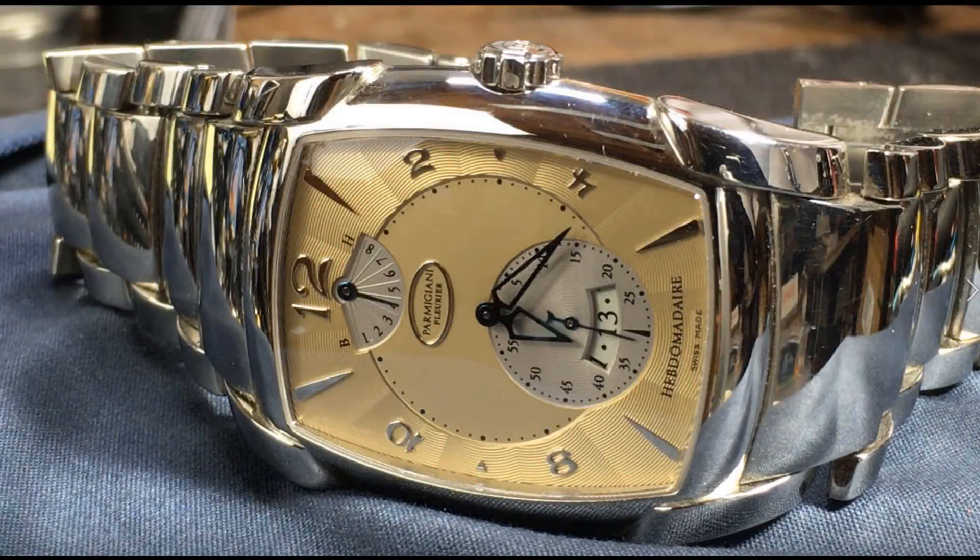If you think about the name of this watch — and understanding French also helps — you'll get a clue to the secret. In French, hebdomadaire means weekly. And there is the secret: the movement has an eight-day power reserve. This means you only need to wind the watch once a week. The double barrels of the manual-wind movement not only supply the eight days of power, but also provide it at a steady rate, so there are no torque issues or isochronism problems that could impact the accuracy of the watch. By the way, it takes about 79 winds to fully wind the watch.